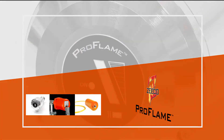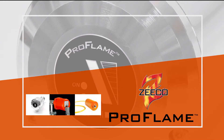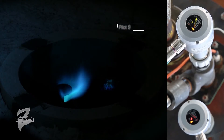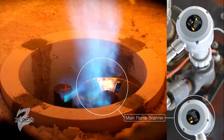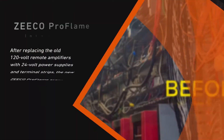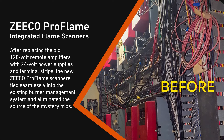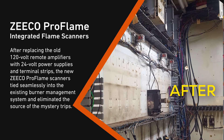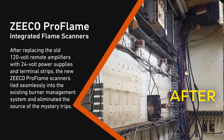Zico replaced the existing flame scanners and flame signal amplifiers with Zico Pro Flame Scanners, a technology that houses a flame signal amplifier and a signal strength meter in a single, compact unit with an easy-to-read LED display. After replacing the old 120-volt remote amplifiers with 24-volt power supplies and terminal strips, the new Zico Pro Flame Scanners tied seamlessly into the existing burner management system and eliminated the source of the mystery trips.